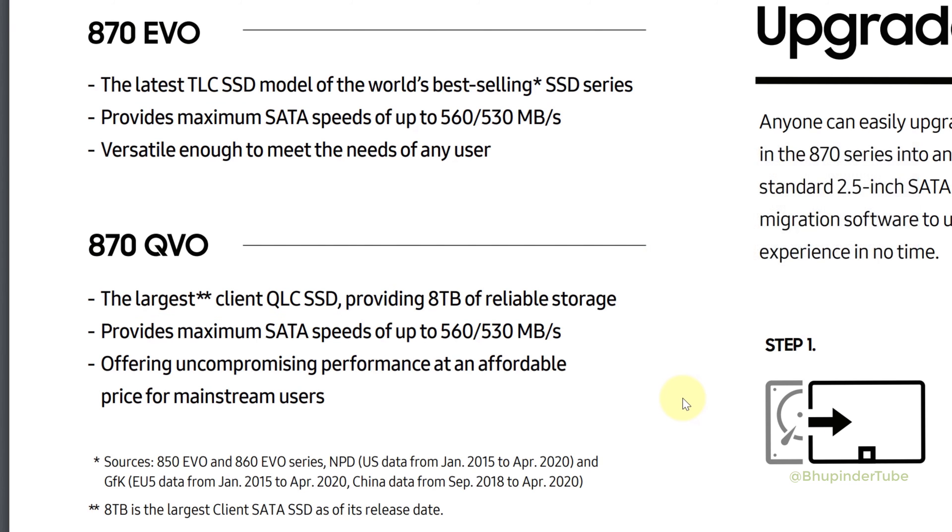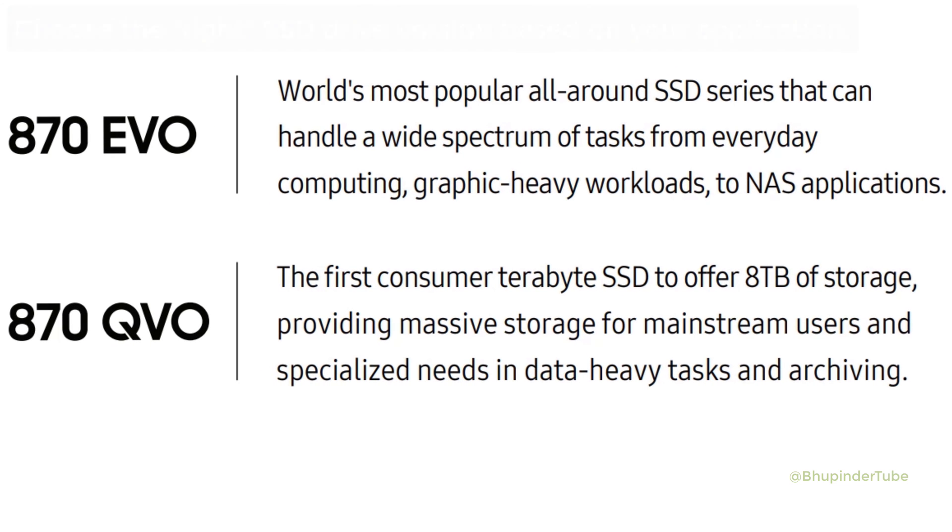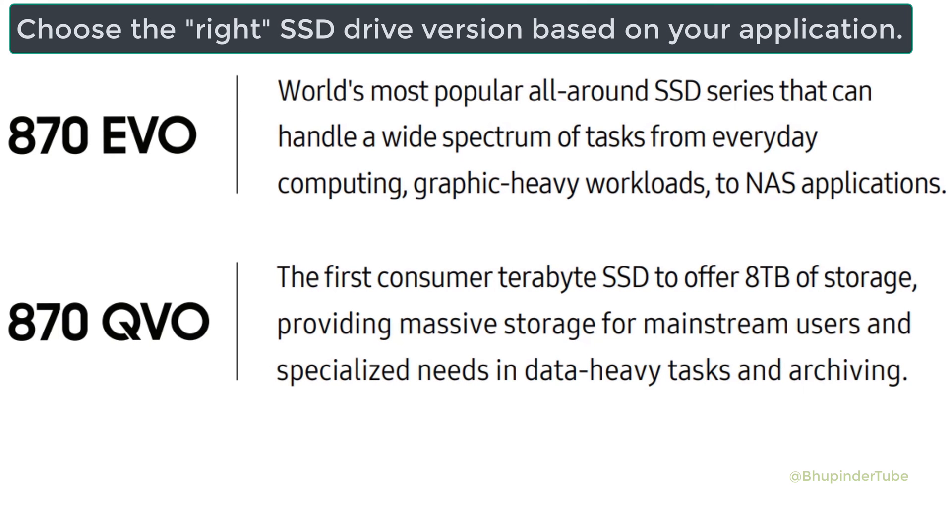Importantly, EVO uses the latest TLC NAND, but QVO uses not the latest but the largest QLC NAND. So here is how to decide which one to buy: if you want to use your SSD for everyday computing, graphic-heavy workloads, or NAS applications, go for the 870 EVO. But if you want it for data-heavy tasks and archiving, QVO is a better choice.